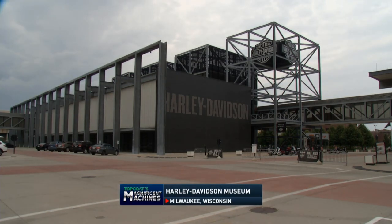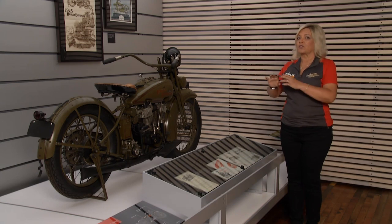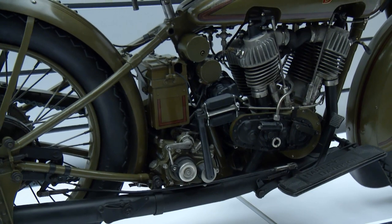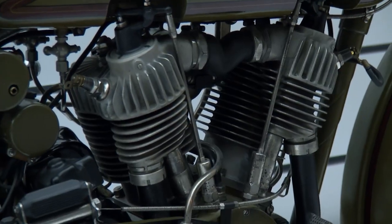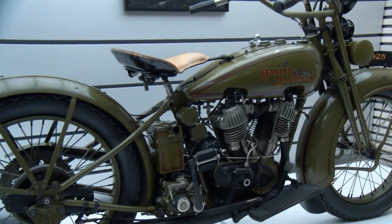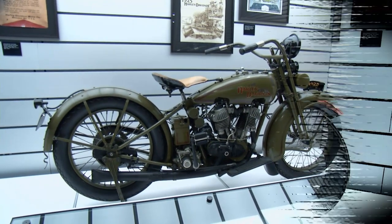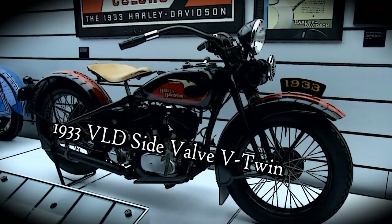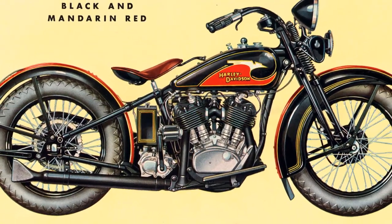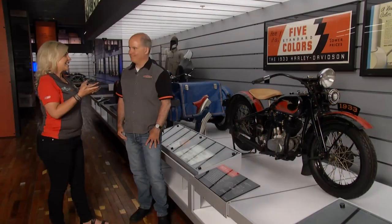Welcome back to Top Coat's Magnificent Machines. In 1925, Harley-Davidson came out with their streamlined version. Pretty much everything in the late 20s and early 30s was using that terminology. And while it was a great-looking bike, it was still kind of a drab olive green — but that was all about to change. In 1933, Harley-Davidson gave consumers something pretty exciting using very little money, and that's color.